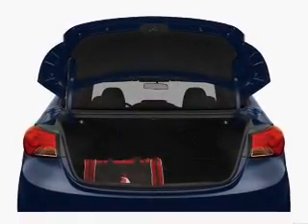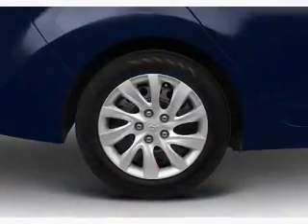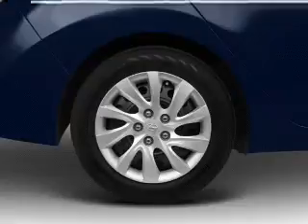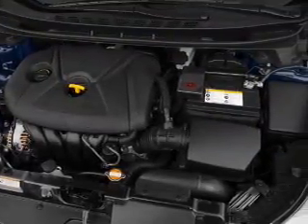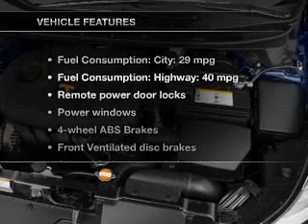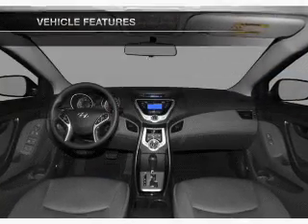Stand out from the crowd with premium wheels. You will appreciate the safety feature of anti-lock brakes. Indulge in the comfort of heated seats. Let the outside in with a power sunroof. Memory settings are one of many features, and with these notable features, you won't want to miss out on the opportunity to own this amazing ride.